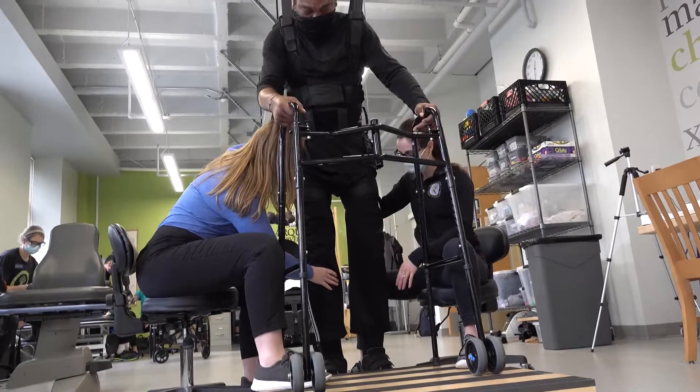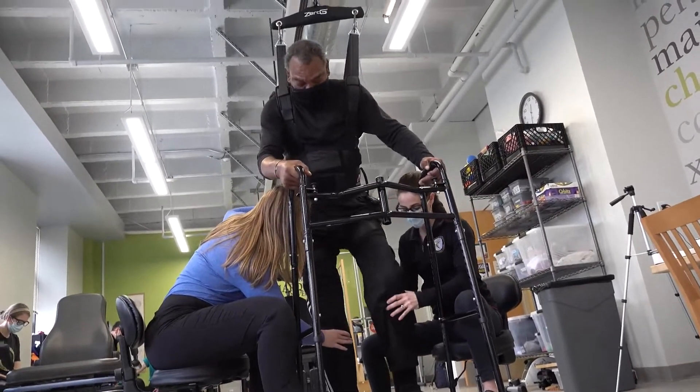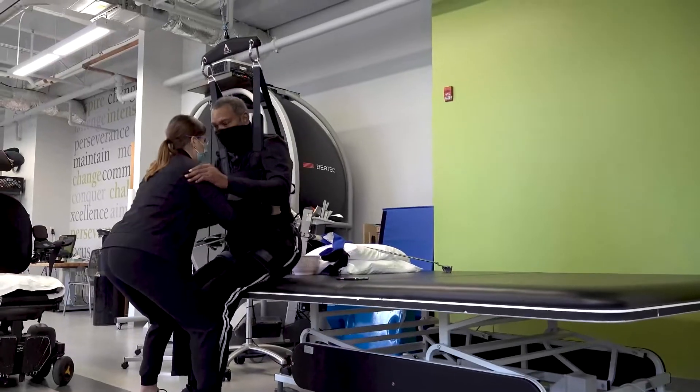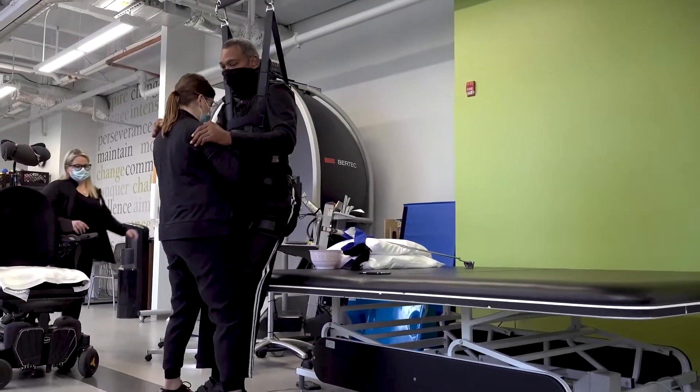One of my biggest fears is falling, getting re-injured and stuff like that. So with the harness there, it takes that fear away and it makes me work a little harder because I know I can't fall.